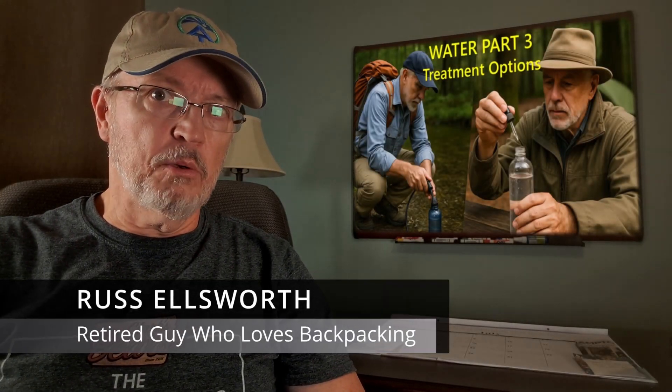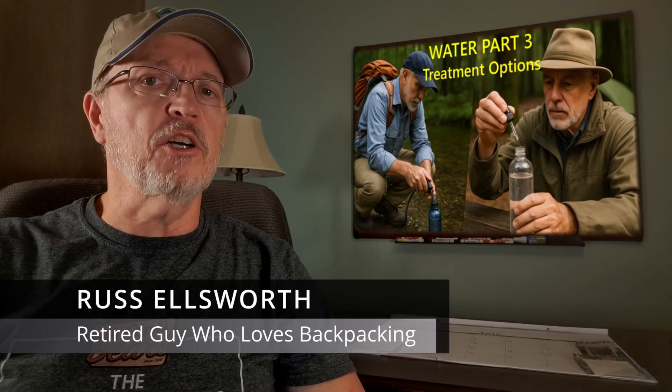If you're thirsty right now, what do you do? Given that you're watching a YouTube video, I suspect you're in a developed country. You just go to your kitchen and get a nice clean, safe glass of water. On the trail, things aren't that simple.